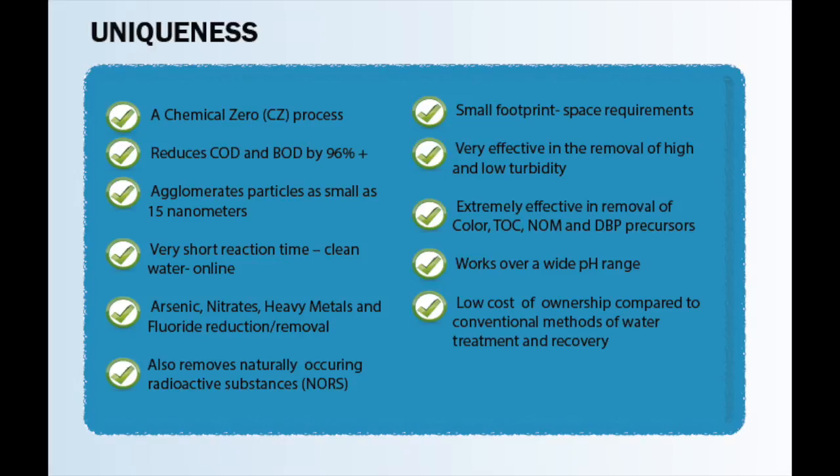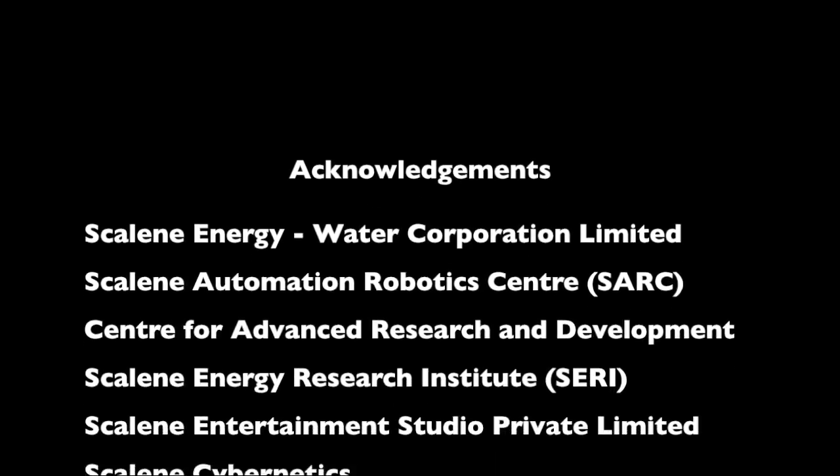Boomtube uses high-intensity shortwave to neutralize the fine particles present in sewage. Once the charge is neutralized, the particles collide and agglomerate. Further processing creates clean drinking water meeting international standards.